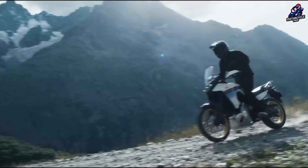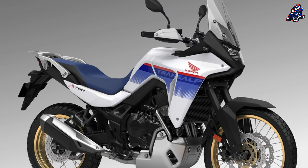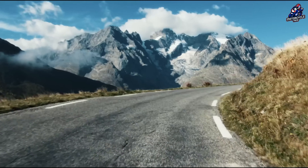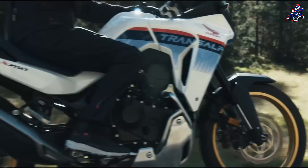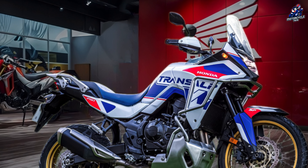Since its market debut in 2023, the Honda XL750 has become one of the Japanese manufacturer's most successful models on a global scale. In Europe, this middle-class enduro has risen to the top 10 in terms of new registrations. So it's time for the first special model, which has now debuted.